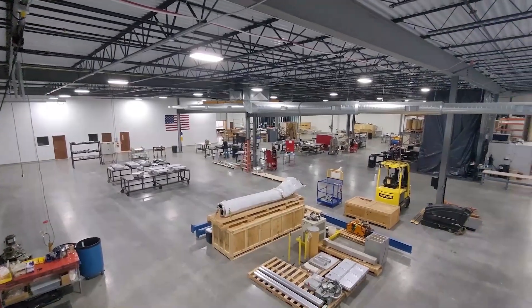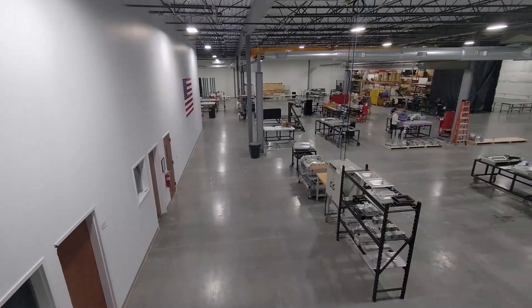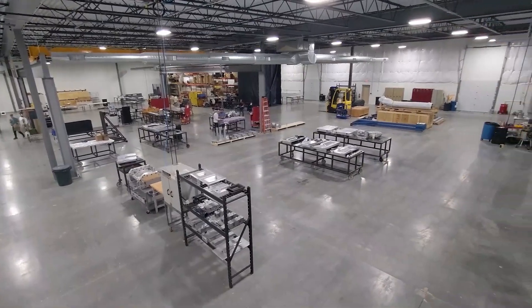The shop floor includes 20,000 square feet of conditioned manufacturing space and 5,500 square feet of unconditioned manufacturing space.